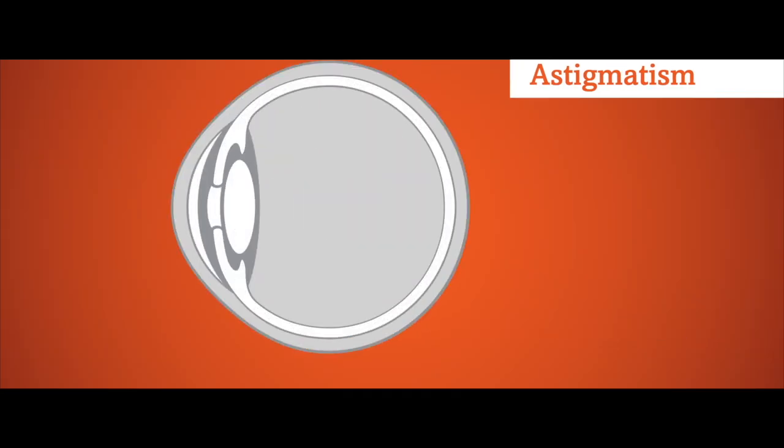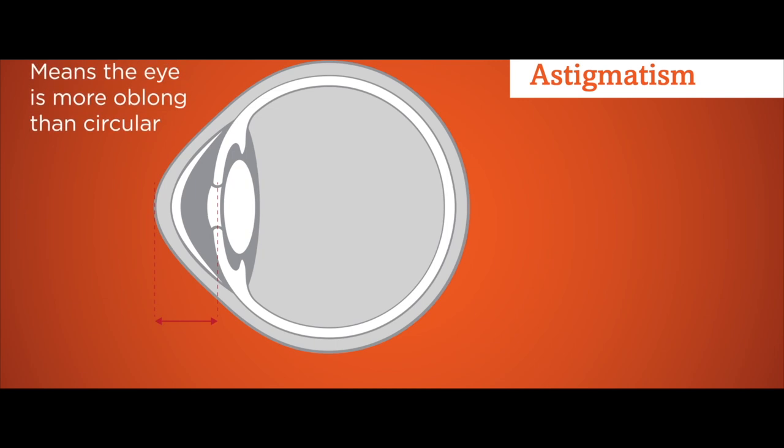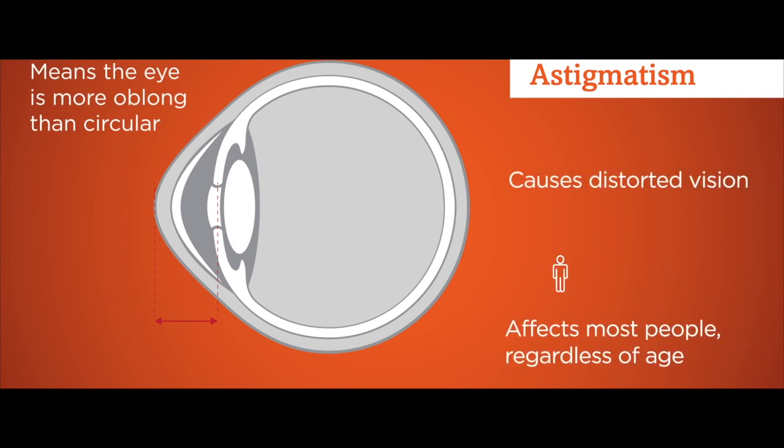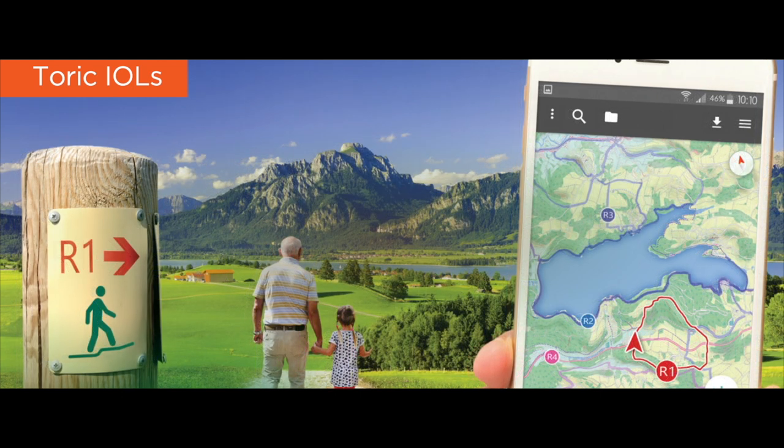There's one more twist to everything, and it's called astigmatism, or a toric lens. Astigmatism means that your eyeball is not perfectly spherical like a golf ball, but more shaped like a football. In truth, everyone has some astigmatism. However, if you have a lot of astigmatism, we should definitely use cataract surgery as an opportunity to correct for it, because astigmatism causes blurry vision at all distances — this includes far away and up close.